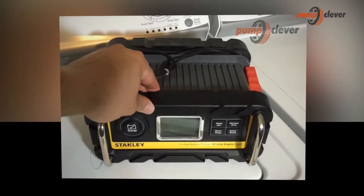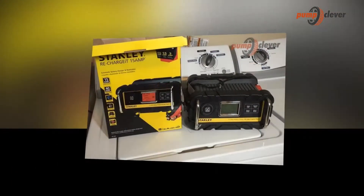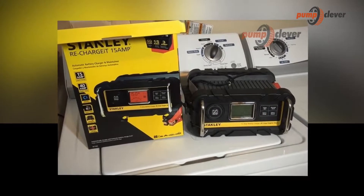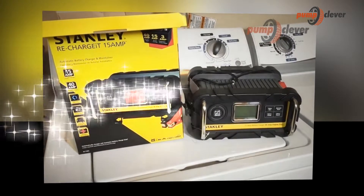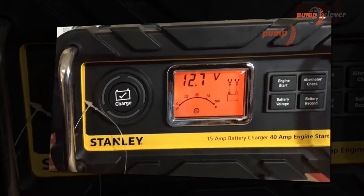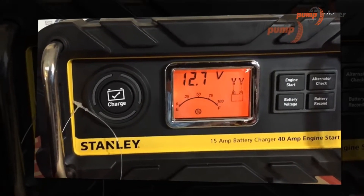However, it is essential to make sure to choose the right car battery charger, because all these devices are not entirely identical. It is indeed necessary to take into consideration many different criteria, which is not necessarily so apparent as it seems. It is easy to use.